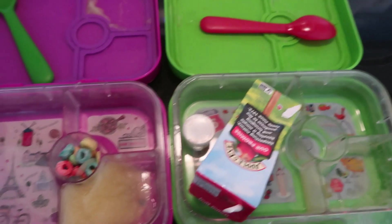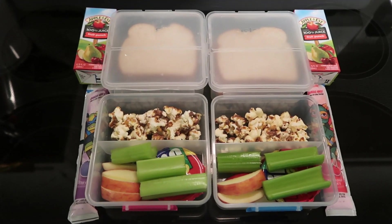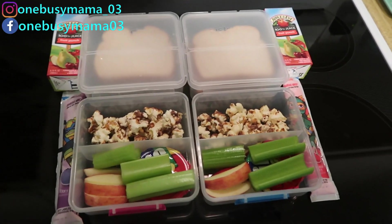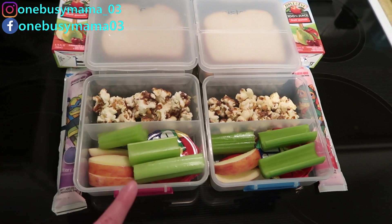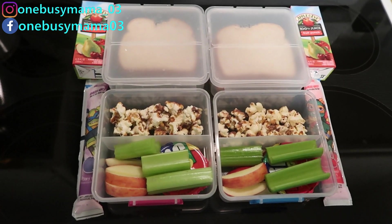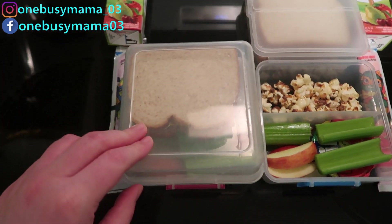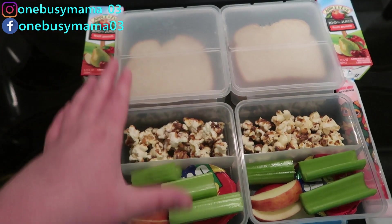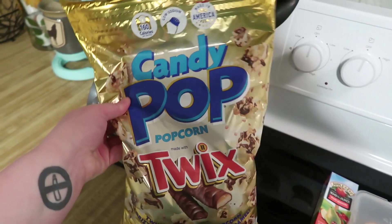Good morning everybody, happy Friday! It's a half day and also picture day. Luckily they'll take pictures before lunch, but I still didn't want their new clothes ruined so I packed less messy stuff. In the Systema cubes they have sandwiches — both the same: mayonnaise, turkey and cheese.